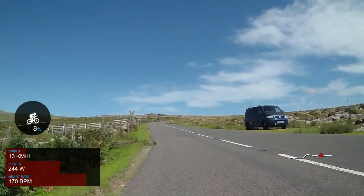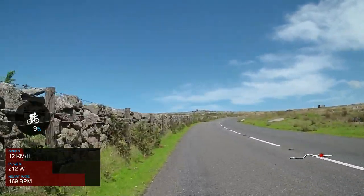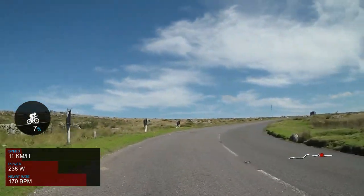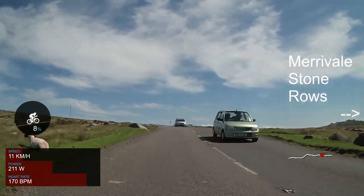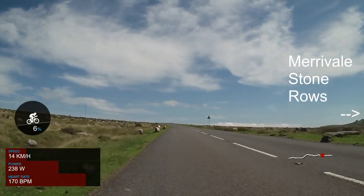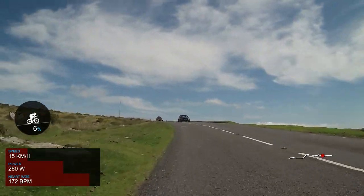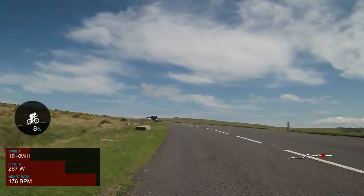If you're cycling up this climb and look to the right, you'll be able to see the Merivale stone row. These sets of stones are possibly a prehistoric solar calendar — if you stand in a certain spot the stones will line up with the setting sun on the horizon. Alternatively, it could just be aliens. There are also hut circles, stone circles, and cairns nearby, indicating that this area may have had some religious significance to prehistoric people. If you want to find out more, I recommend reading the Merivale Complex article by Legendary Dartmoor, linked in the description.